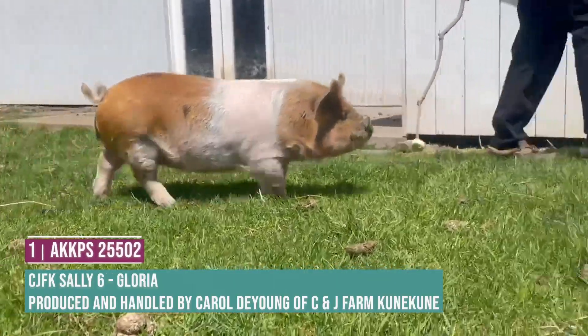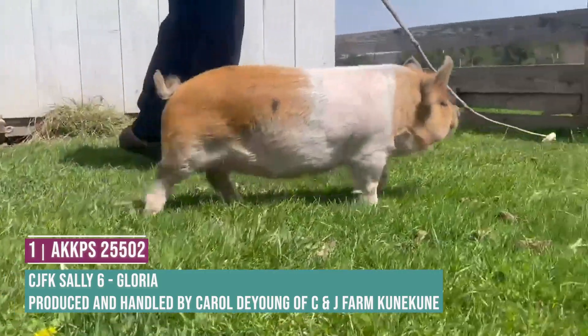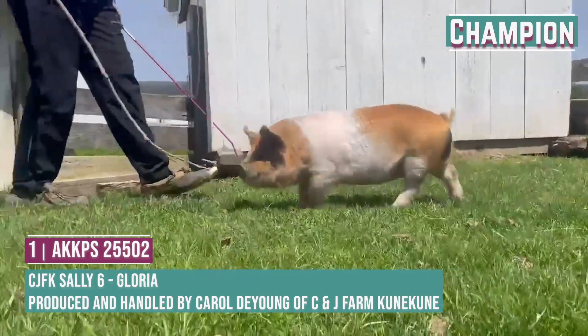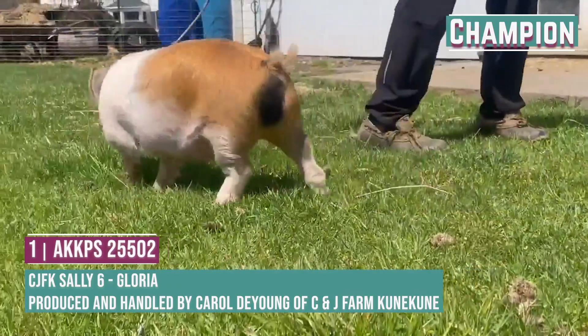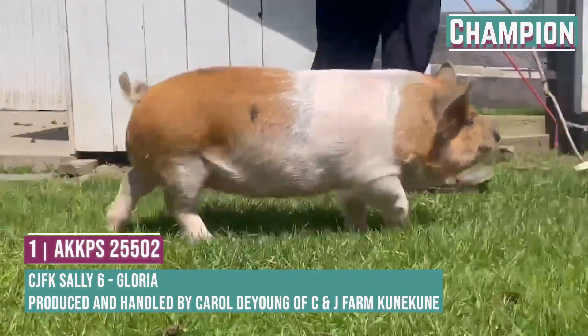In our junior gilt division, entry number one, the red belted gilt, I think is fairly sound in her structure. I appreciate her depth of body and her arch and curvature there to her rib. She's wide based and wide tracking and fairly sound within her structure.